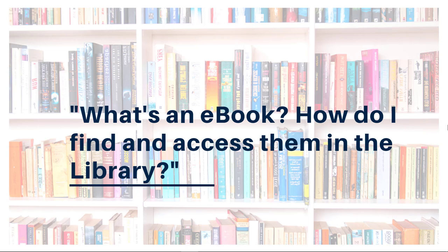eBooks can be read online or downloaded to a device like a smartphone or tablet. It's important to remember that an eBook is just like a print book — the format is different, but the content and quality are the same. And finding eBooks is pretty easy. Here's how it works.